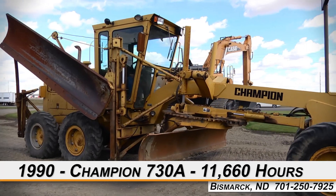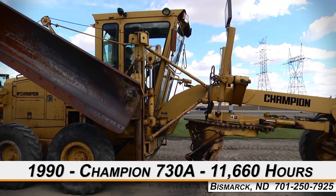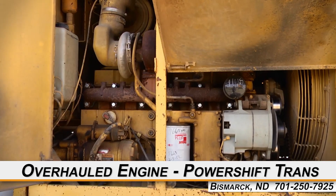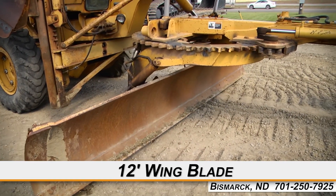Available now at Titan Machinery of Bismarck, we have a 1990 Champion 730A with 11,660 hours. This motor grader has an overhauled engine and a power shift transmission, and features a 12-foot wing blade.